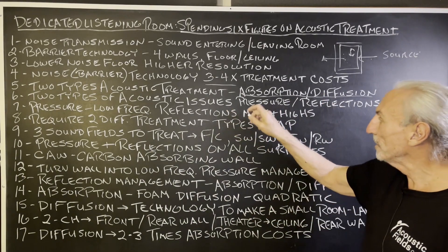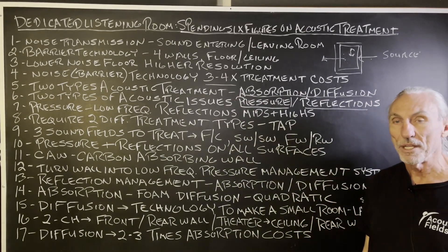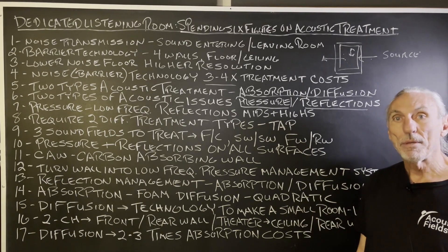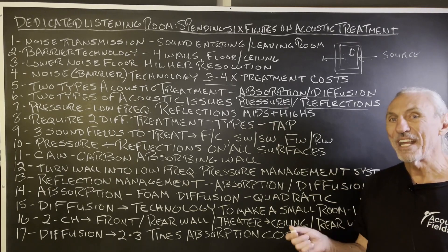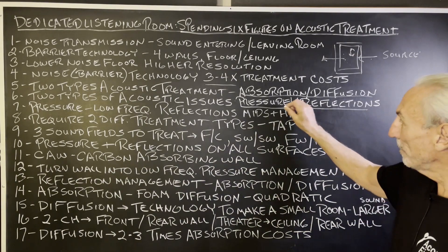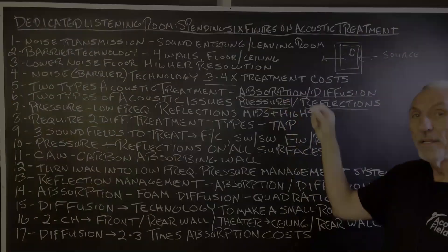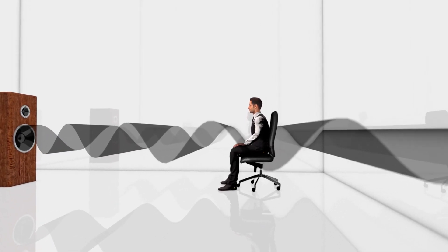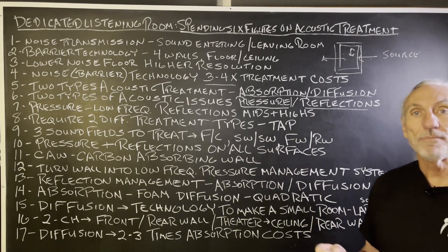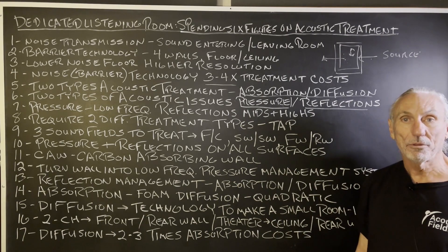We also have two types of acoustical issues in all of our rooms: pressure and reflections. Pressure is lower frequency; reflections are middle and high frequency. People have such a hard time understanding that. If you can visualize pressure as low-frequency waves — look at this graphic. You can't see the pressure, but that's what it looks like. It oscillates through the room; it's really long wavelengths of energy that don't fit. When it doesn't fit, it goes through the wall, is reflected back into the room, or is absorbed by the wall if the wall is correctly designed.